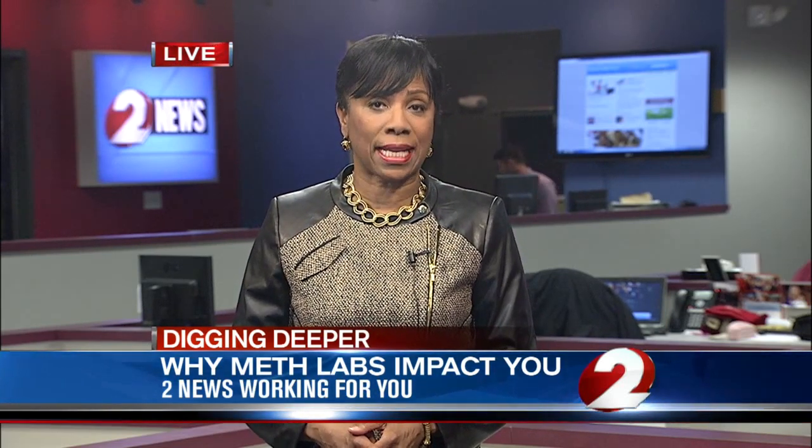We've put a link there at WDTN.com. Marsha Bonhart, 2 News, working for you.